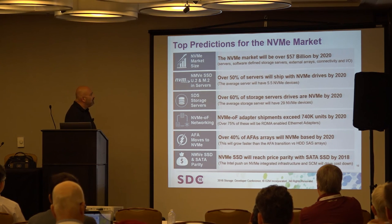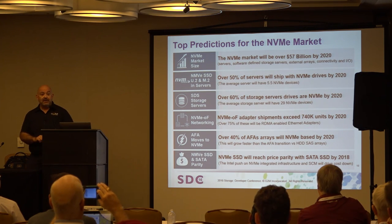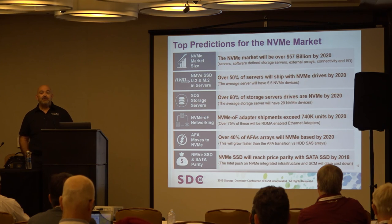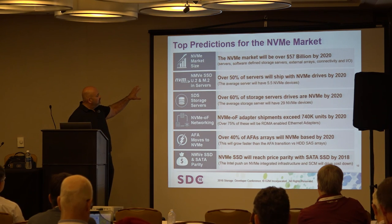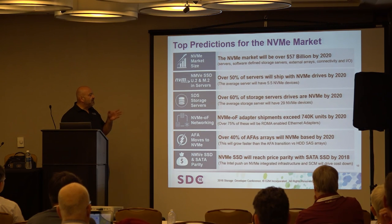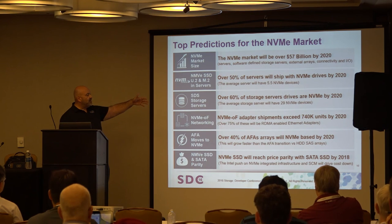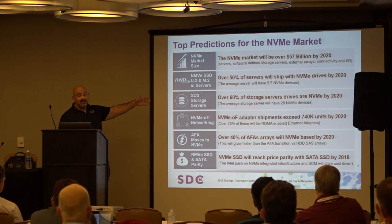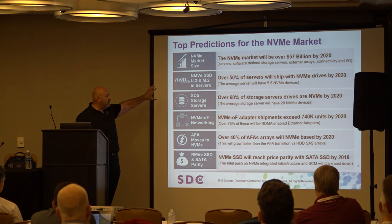Top predictions for the NVMe market: total market size of $57 billion, including servers, storage arrays, SSD drives, M.2 — everything rolled together. On the drive side, 50% of servers will ship NVMe by 2020, driven by the next Intel platform turn. Software-defined servers: 60% will run NVMe out of the gate. There's a big gap between server NVMe drives averaging about 5.5 devices versus software-defined storage at 29 NVMe devices — not surprising when you're dedicating a system to storage versus application usage.